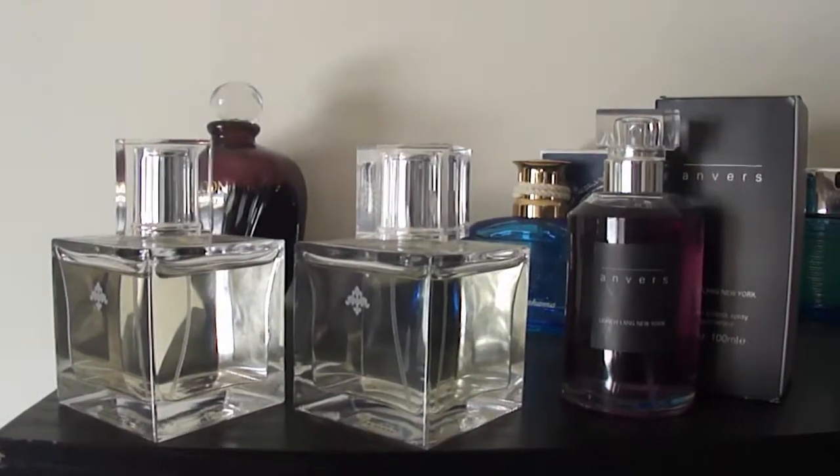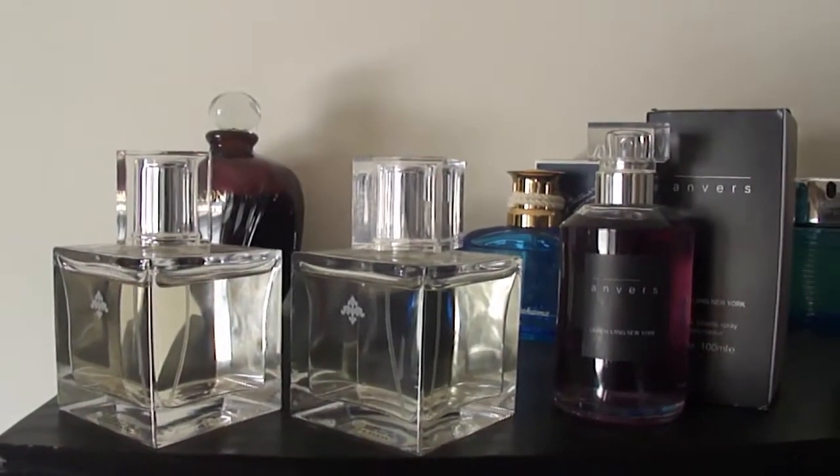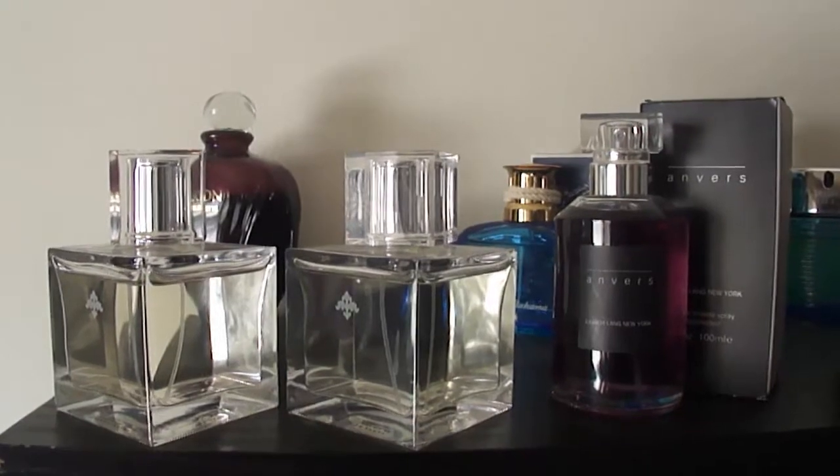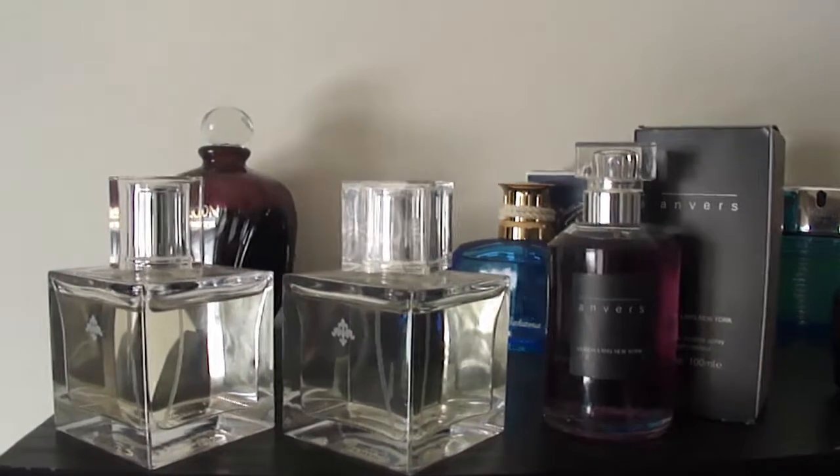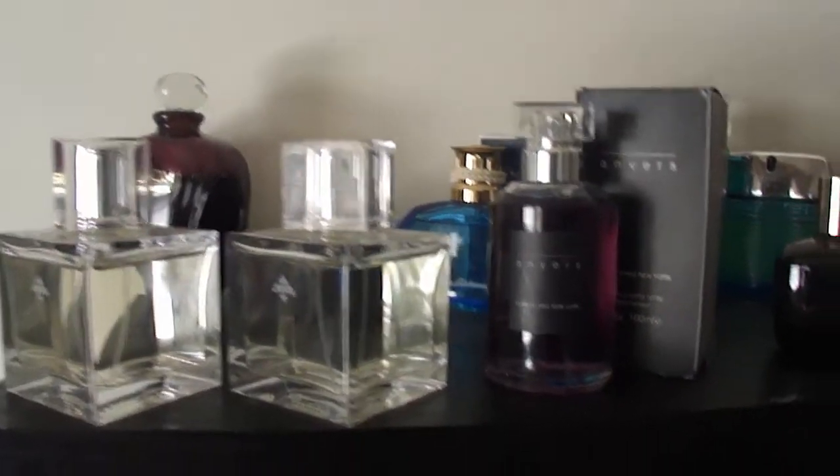Hello Fragrance community. This is Max Forte again to bring you another video — this time the sale and swap thread for September 2014. Summer's over. I had a great summer and I hope you all had a great summer.